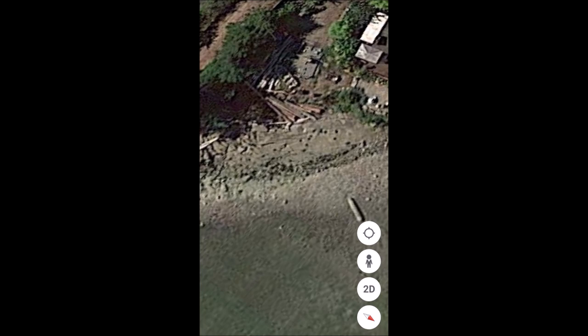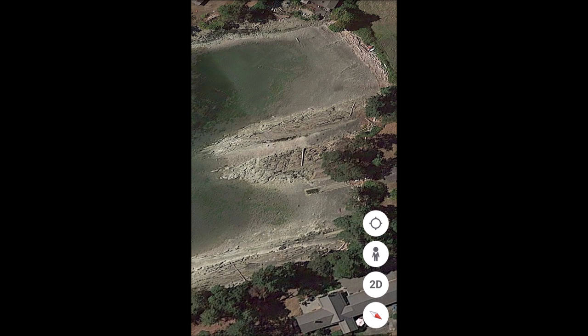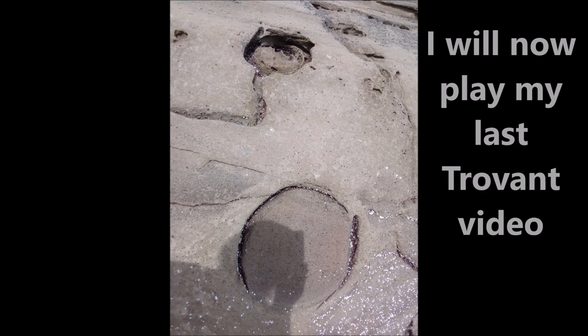Here's a giant Trovant hole which is probably 10 feet across; the other ones are only a couple feet across. I think the largest one was about 20 feet across. Here is another view of the Trovant holes — those black circles. You can see a panned-out version of the view from space, and again this is what we've been looking at. There's a log there for scale.